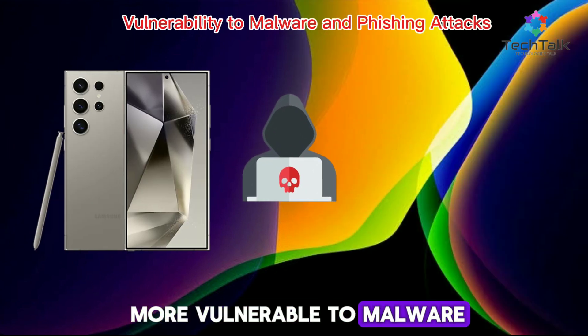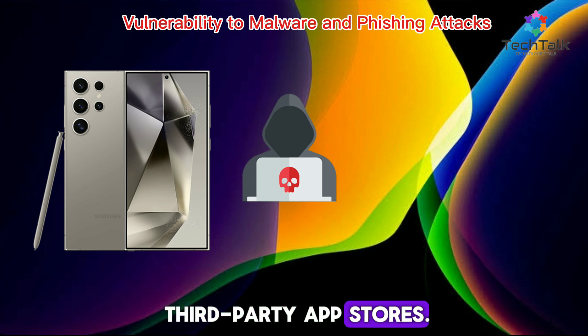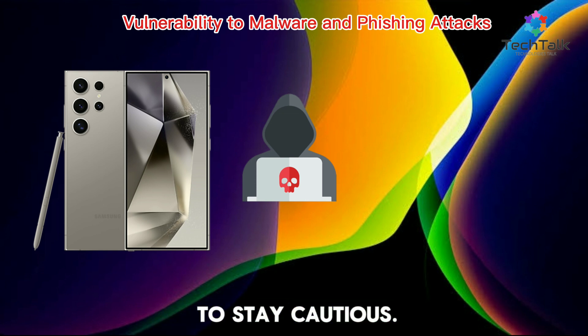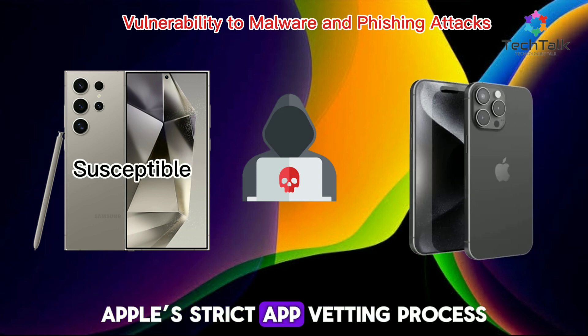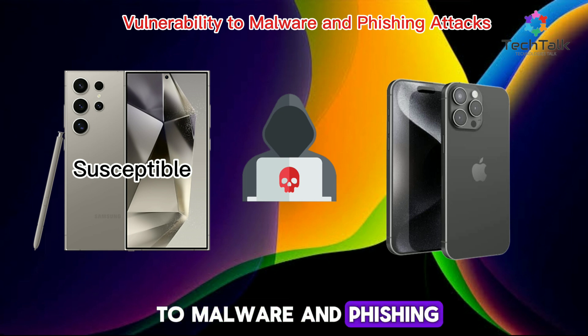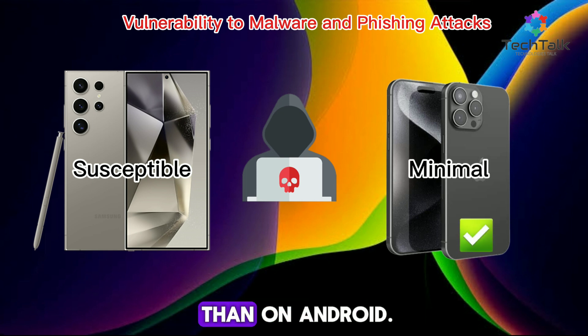Android is more open, which can make it more vulnerable to malware and phishing attacks, especially if you use third-party app stores. Google Play Protect helps, but users need to stay cautious. The closed nature of iOS and Apple's strict app vetting process make it less susceptible to malware and phishing attacks. It's not immune, but incidents are rarer than on Android.